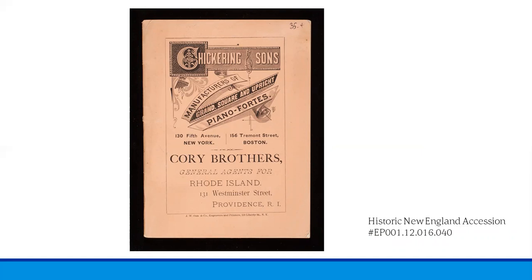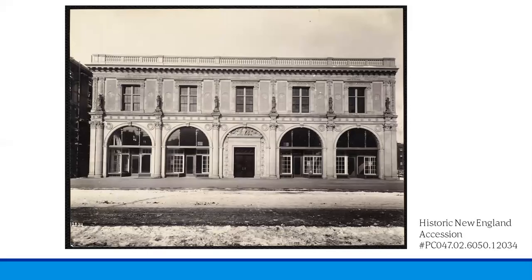This ad for the Corey Brothers shows the Chickering and Sons Rhode Island agents, then located at 131 Westminster Street in Providence, Rhode Island. The company also owned and operated several concert halls around the nation, concentrated here in the Northeast, primarily in New York City and Boston. This circa early 1900s postcard is of Chickering Hall, located on Huntington Avenue in Boston. This is where Oscar Wilde's first lecture in America was held.